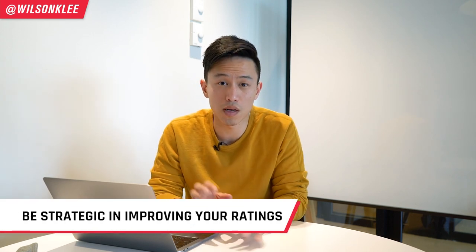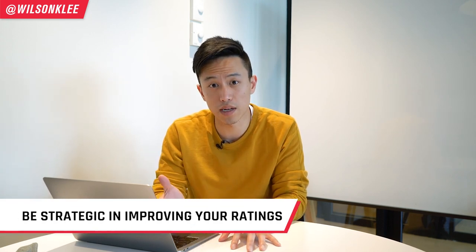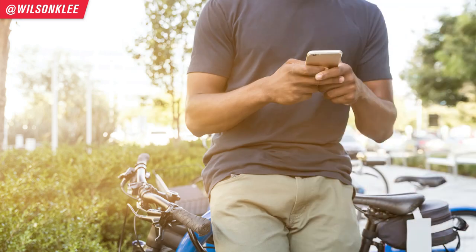Understanding that reviews matter, always check them and set alerts so you can jump on new reviews right away. When it comes to improving your listing, some strategies include placing an insert card in every order to encourage customers to leave a genuine review. Other strategies include SMS marketing — texting customers — or sending a newsletter if you have email subscribers. These are proactive ways to improve your food listings.